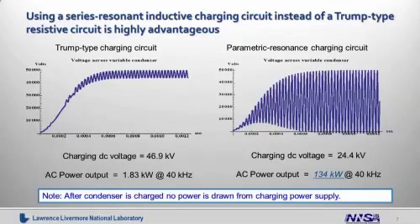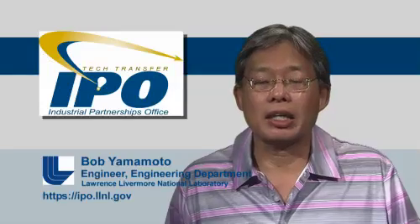The graph shown here represents two types of charging circuits that we have looked at: the Trump-type charging circuit and our parametric resonant charging circuit. The Trump circuit utilizes 46.9V DC charging voltage, whereas the parametric charging circuit utilizes roughly half of that, 24.4V DC. But as you can see, the AC power output for the parametric resonant charging circuit is 134 kilowatts — over an order of magnitude more than that of the Trump-type charging circuit. This is one example of the enhanced performance our electromechanical battery system provides.